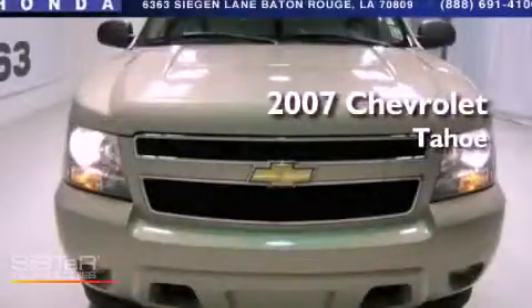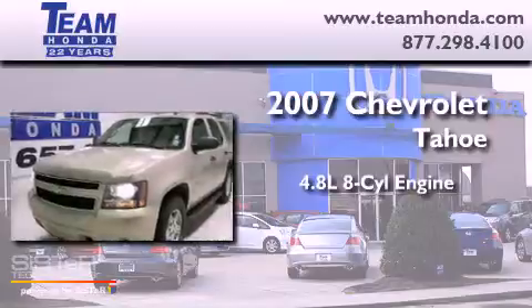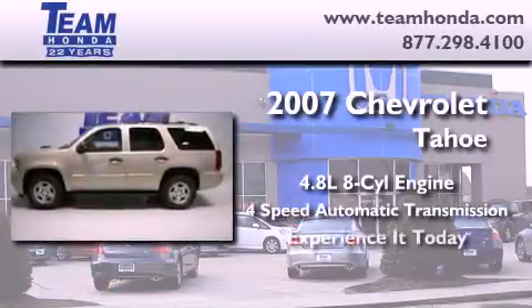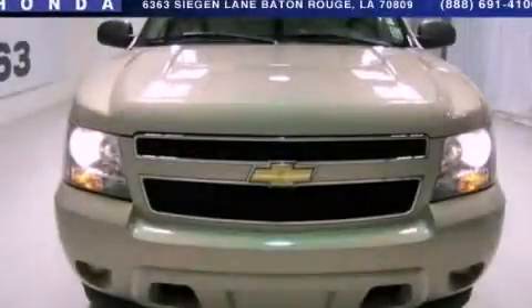This is a 2007 Chevrolet Tahoe. It has a 4.8 liter 8-cylinder engine and a 4-speed automatic transmission. Contact us today to schedule your opportunity to see this automobile in person.